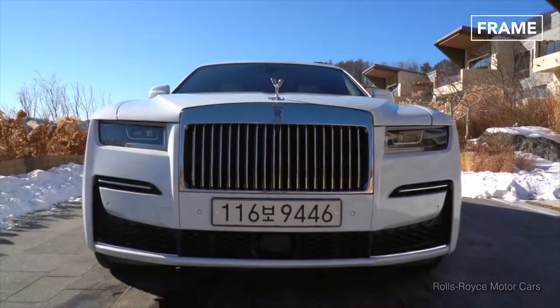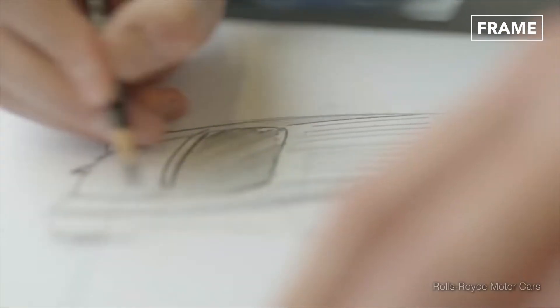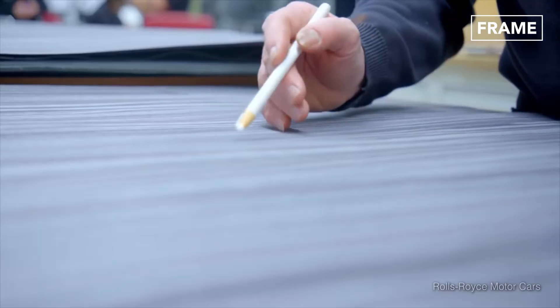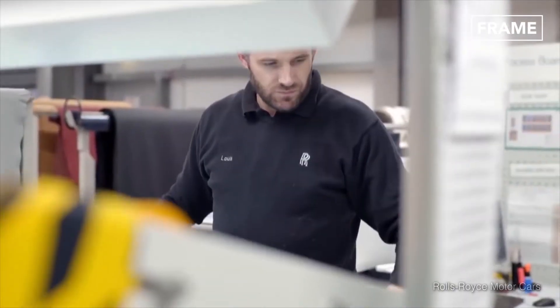We meet with our clients and discuss their thoughts and wishes about their coach-build project. Early sketches are drawn by our designers and formative conversations regarding materials, colors, and other creative aspects of the project are determined.